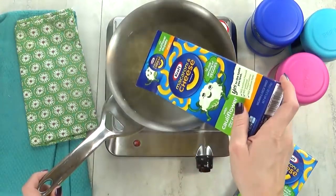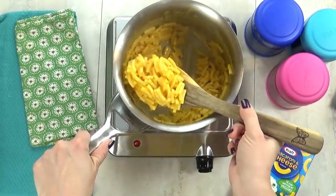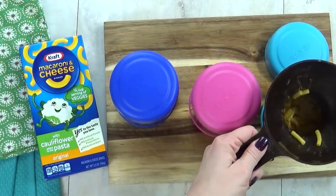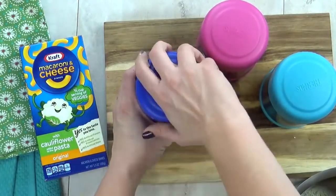As I'm throwing this mac and cheese together, I don't really notice anything different or weird about it. It just looks like regular mac and cheese. So now I'm gonna go ahead and get this mac and cheese into my preheated thermoses and quickly screw the lid on tight. That way the mac and cheese will stay hot until lunchtime.